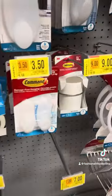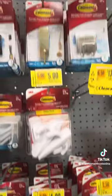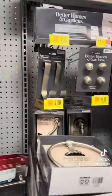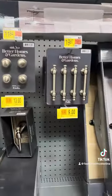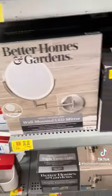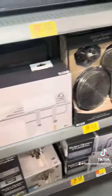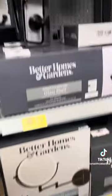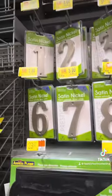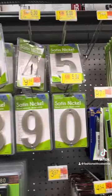I know everybody who does DIYs loves command strips — they never worked that well for me, I don't know what I'm doing wrong — but the entire command strip section was on clearance. Everything on clearance. If you want new knobs for your drawers, or you need some cute shower accessories, all of this is on clearance. Do you see all these clearance tags? You need to put some numbers on your house? Those are on clearance too.